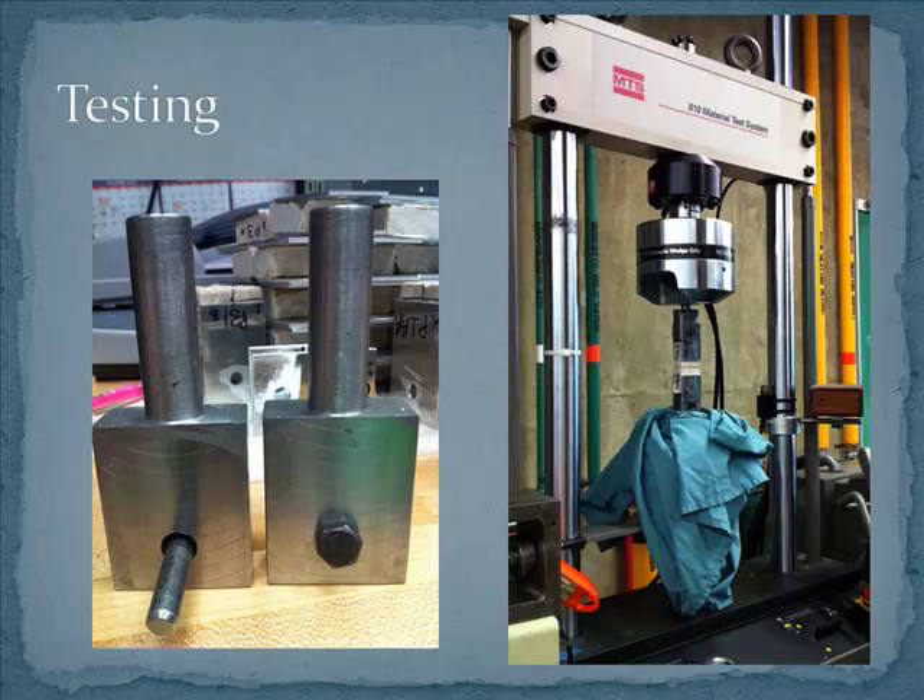For the actual testing, this is the universal testing machine. You can see the sample here — you attach it to the machine using metal grips which the engineers very kindly made for us. It's a hydraulic system that pulls on the sample at a set rate, adding 20 pounds of tensile stress every second. It recorded how long it took to break and how much stress was on the sample when it broke, and all of that information was captured digitally so I could put it right into Excel.